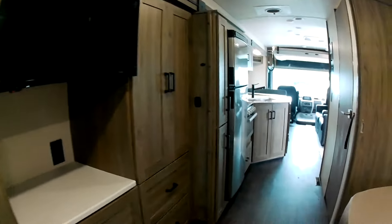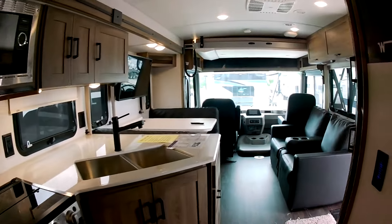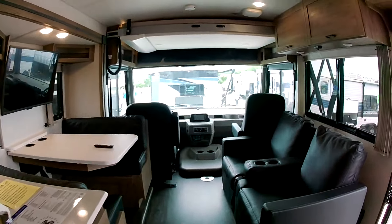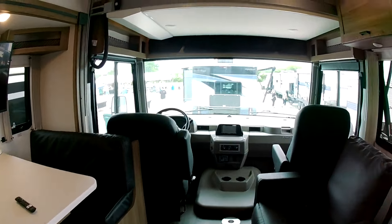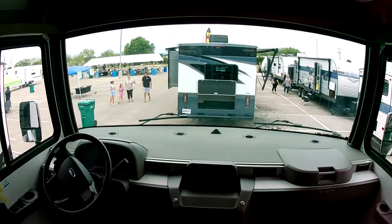I believe this one is $140,000. You've got to have the cash up front — that's quite a bit above my price range.